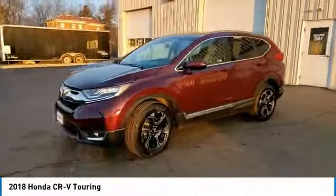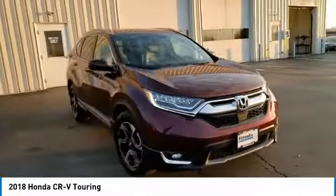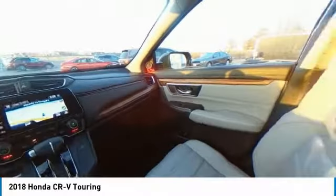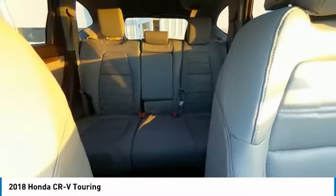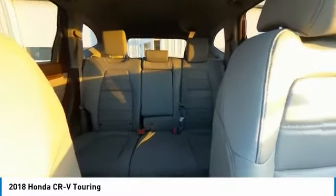This vehicle has less than 35,000 miles. Here are some of this vehicle's great options: electronic stability control, power liftgate, brake assist, traction control, remote keyless entry, fog lights, four-wheel disc brakes, speed control, power moonroof, and rear window defroster.